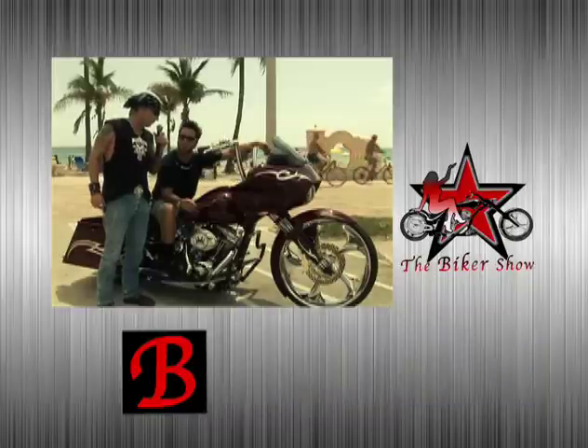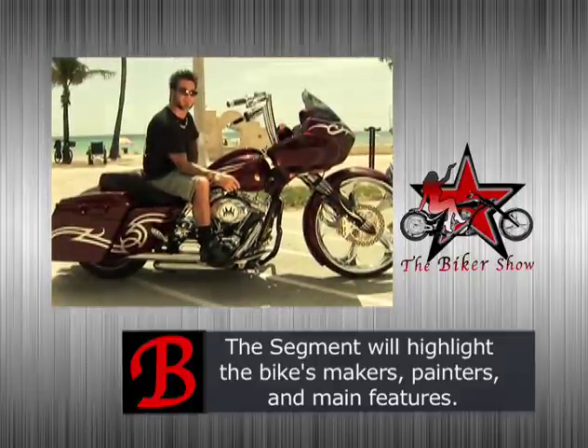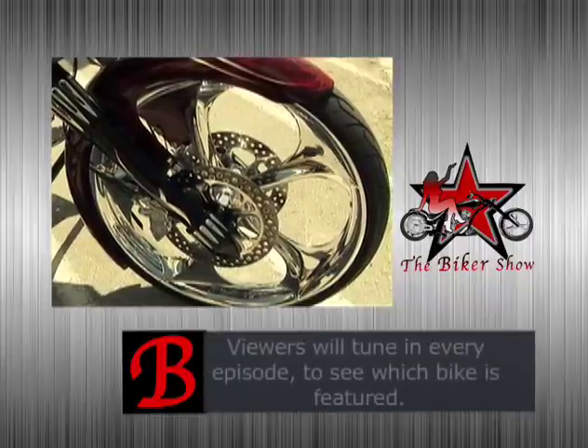Hey Tom, thanks for being with us today. Can you tell us a little bit about your bike? A customer dropped it off, we ended up breaking it out, throwing a 26-inch front rim on it because that seems to be the new hot thing out here right now on the baggers.